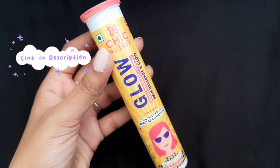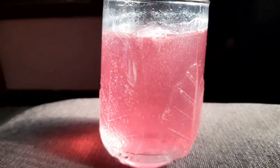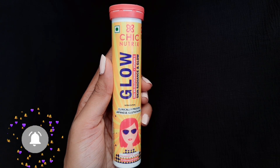These are also available very easily on Amazon, Nykaa, and Flipkart. I will leave the product link in the description box below, so do check it out. That's all for today — if you like my video, please do subscribe to my channel and I will see you guys in my next video. Until then, take care. Bye!